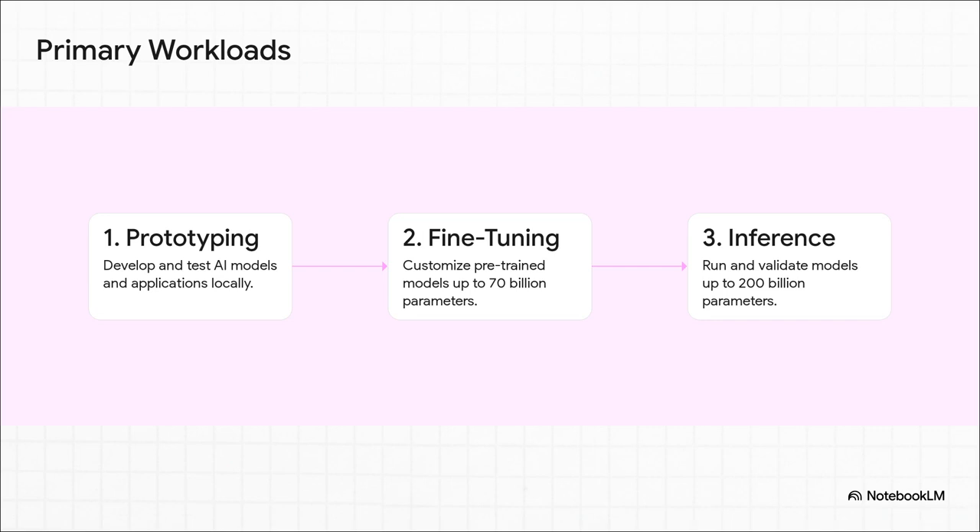So what does all that power actually let you do? It means a developer can go through the entire workflow — the whole shebang — on one machine. You can prototype your new idea, fine-tune a massive 70 billion parameter model, and then actually run and test a state-of-the-art model, all without ever leaving your chair. That is the dream.